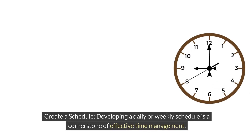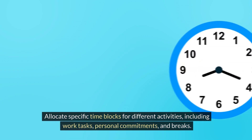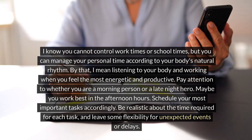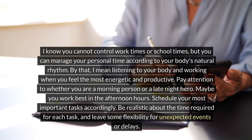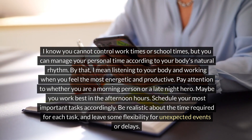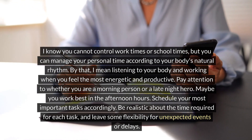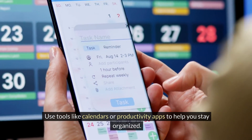Create a schedule. Developing a daily or weekly schedule is a cornerstone of effective time management. Allocate specific time blocks for different activities, including work tasks, personal commitments, and breaks. You can manage your personal time according to your body's natural rhythm — listening to your body and working when you feel the most energetic and productive. Pay attention to whether you are a morning person or a late night hero, or if you work best in the afternoon. Schedule your most important tasks accordingly. Be realistic about the time required for each task and leave some flexibility for unexpected events. Use tools like calendars or productivity apps to help you stay organized.